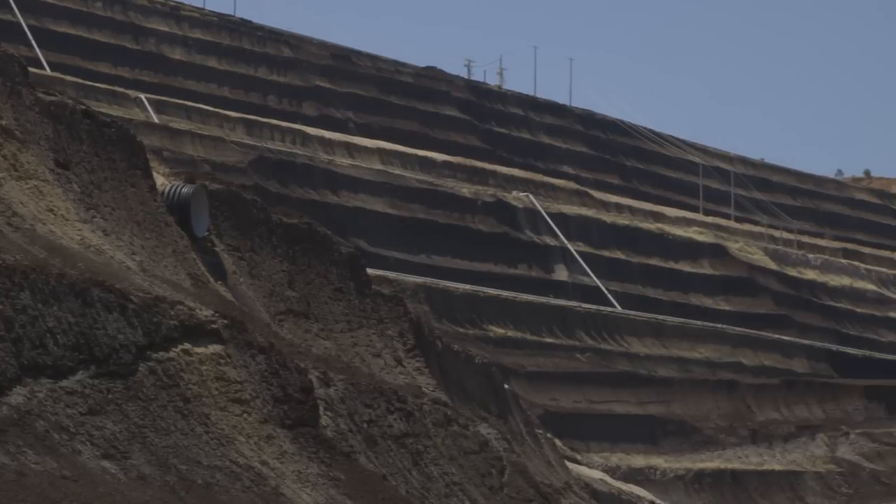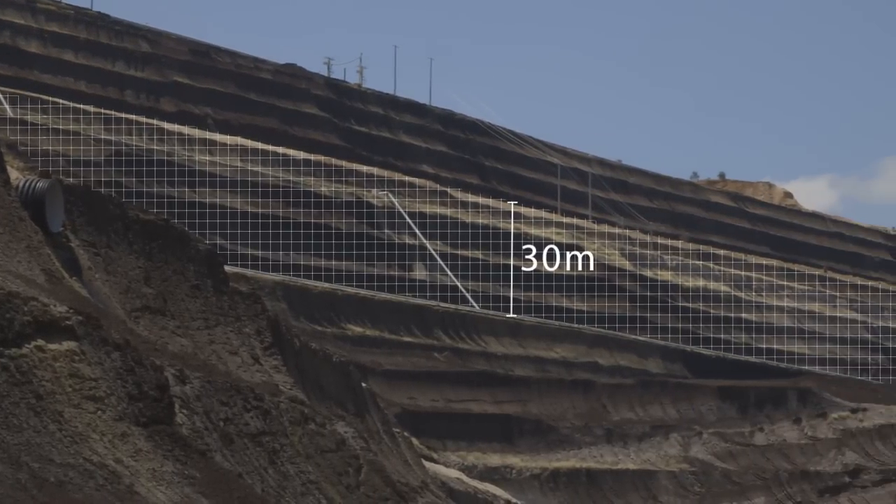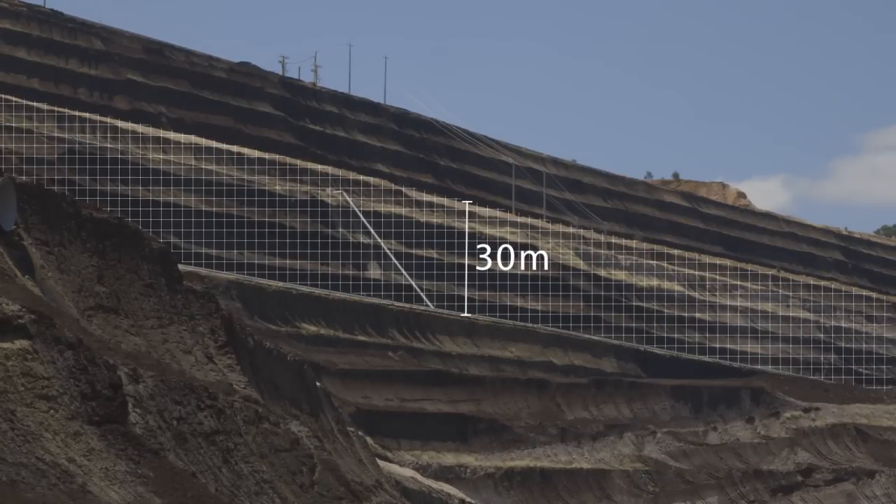Vertical batters or vertical walls in the mine could be up to 30 metre drops over edges, so working in and around those environments poses a danger.